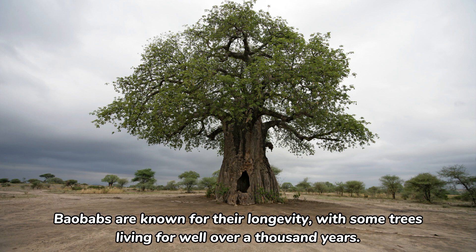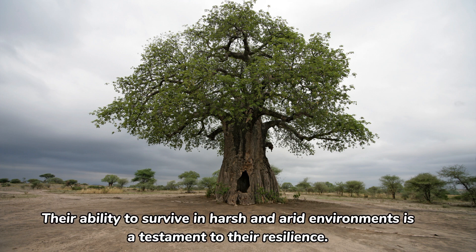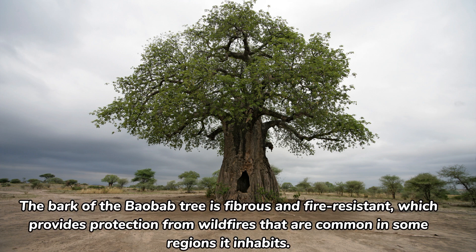Baobabs are known for their longevity, with some trees living for well over a thousand years. Their ability to survive in harsh and arid environments is a testament to their resilience. The bark of the baobab tree is fibrous and fire-resistant, which provides protection from wildfires that are common in some regions it inhabits.